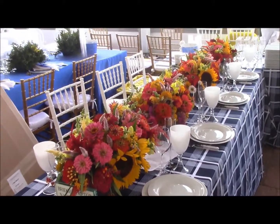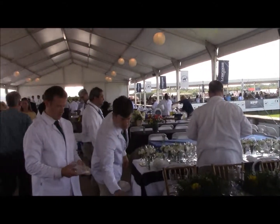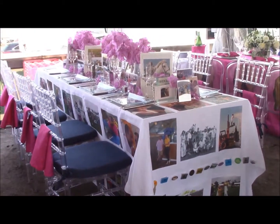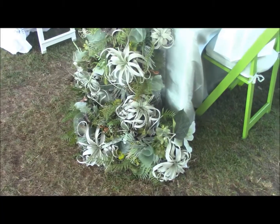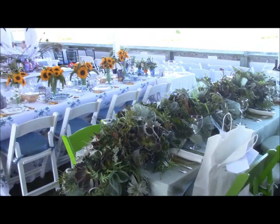I took a walk through the VIP tent before the crowd descended, as the white-coated caterers set up for the last big party of the summer. So many tables were original — don't you love the personalized tablecloths? Most of the centerpieces were floral, and one even overflowed down the sides of the table.